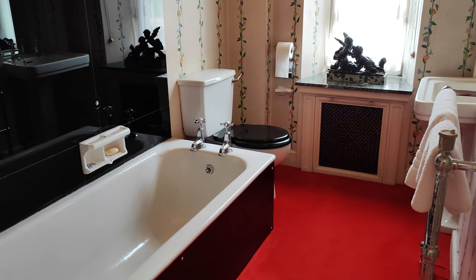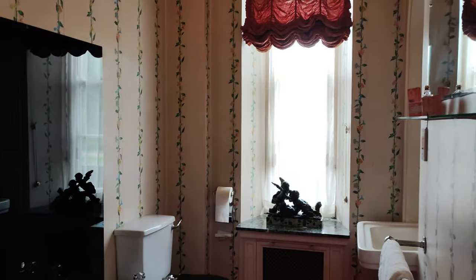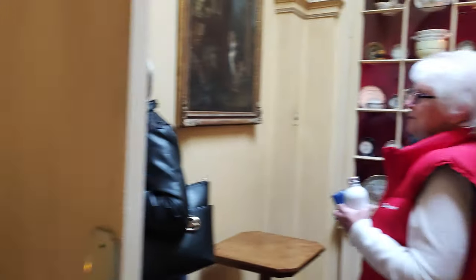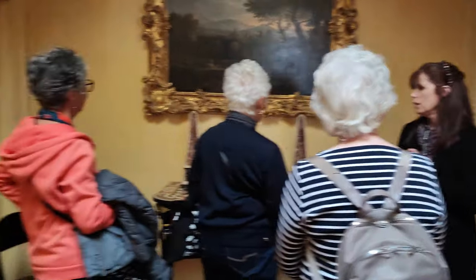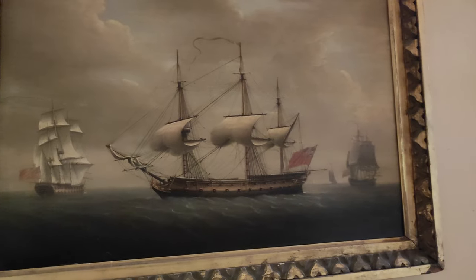We're continuing with the look around this beautiful old house in Hampshire. Irene, what was this called now? Hinton Atna. And we're going to have a little bit further. I've just been chatting to the lady there who was very helpful. And coming through here looking at these beautiful pictures.